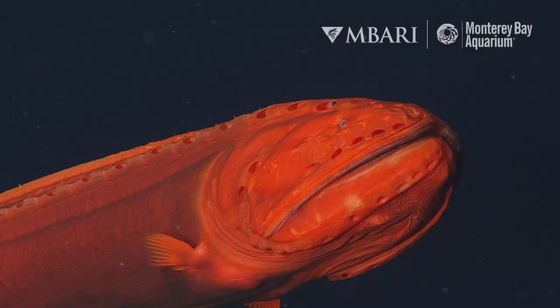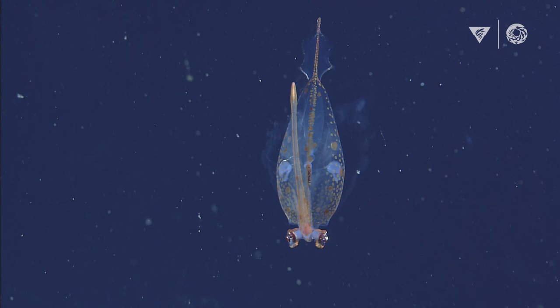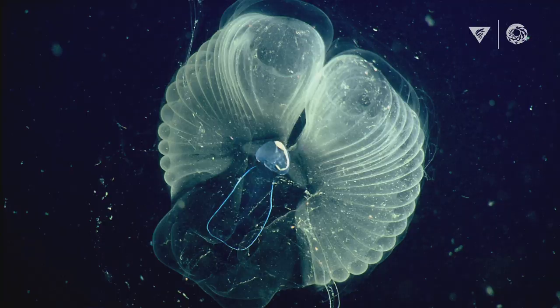Hey everyone, Patrick from the Monterey Bay Aquarium here. Our colleagues at MBARI are always finding amazing wildlife in the deep sea, and everything they show us at the aquarium is the coolest thing we've ever seen. But we've always wondered — what are their favorites? So here they are: MBARI's top 10 deep sea animals.